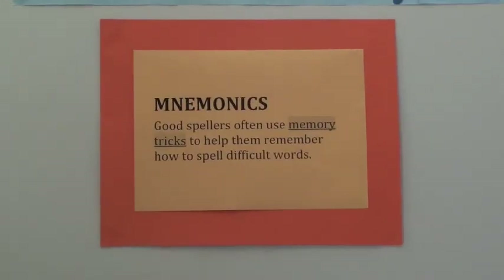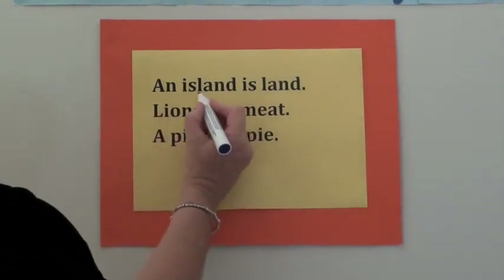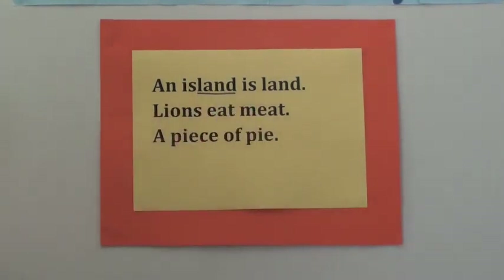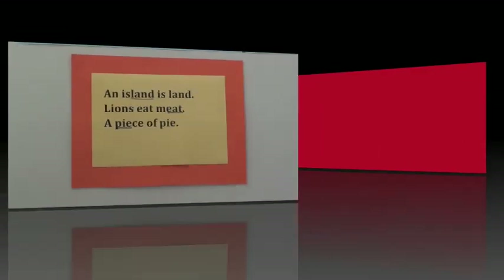Good spellers often use memory tricks to help them remember how to spell difficult words, and these memory tricks are called mnemonics. Mnemonics help to jog your memory. For example, an island is land. Lions eat meat — eat is in meat. Here's a great one: a piece of pie. That type of 'piece' actually has the word 'pie' written in it.